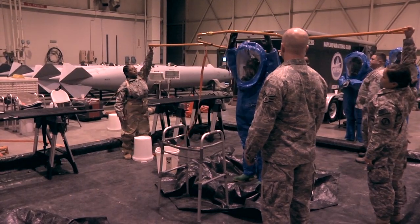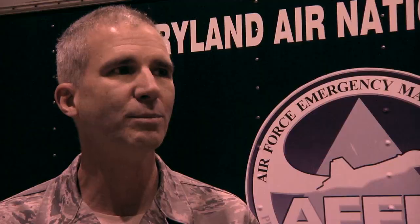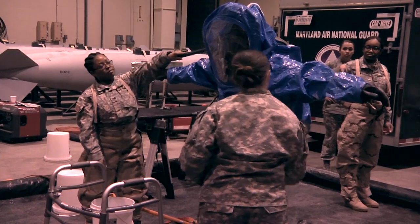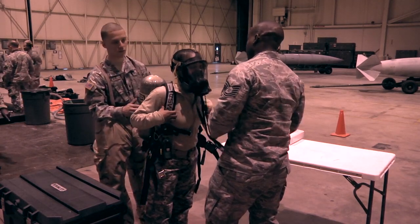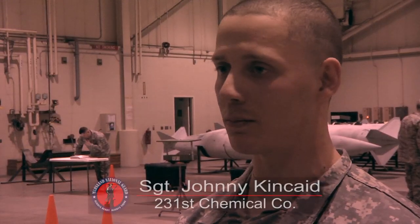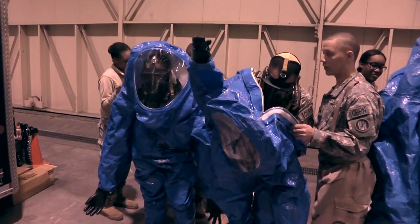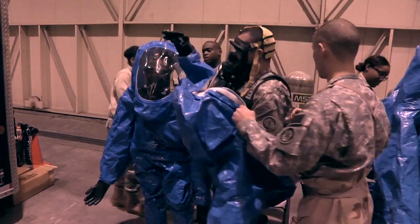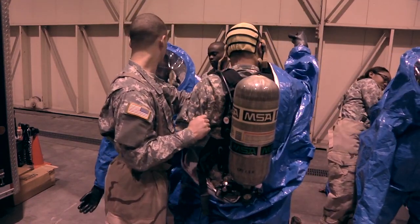We have a system here called the Hoop Decon, which is a technical decon, specialized, to make sure that anything you might be contaminated with gets thoroughly cleaned off of you. Each year I've been with the unit, the training's gradually moved up. I think right now we're in the run phase, so just seeing some of my colleagues and some of the low-enlisted soldiers actually get into the suit and go through everything — that was the best part of it.